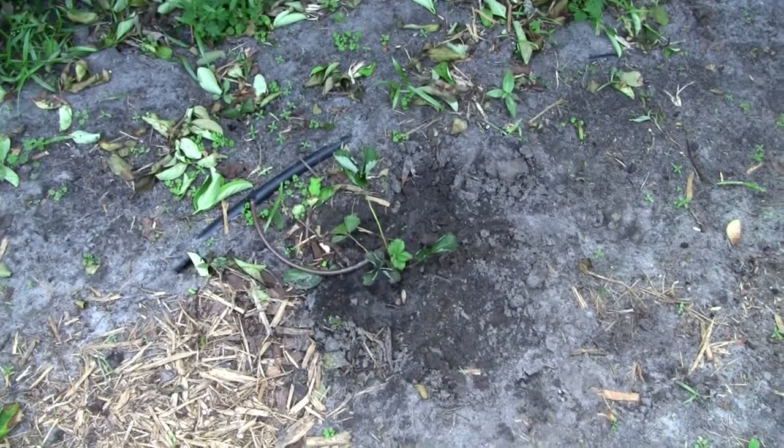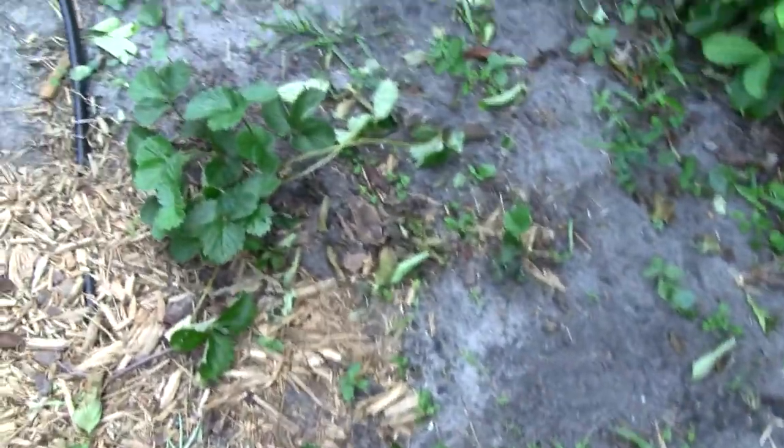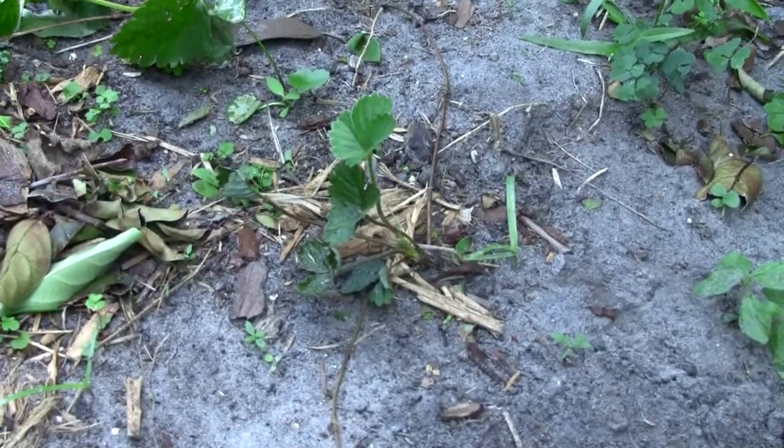The one fruit I'm actually growing, other than lemons, is strawberries. They send out a bunch of what they call runners, which rooted and will start new plants.